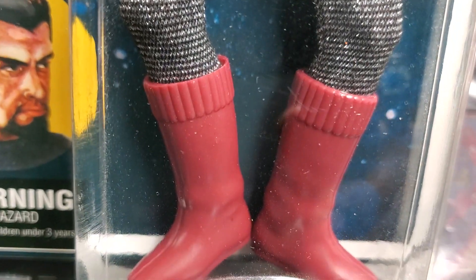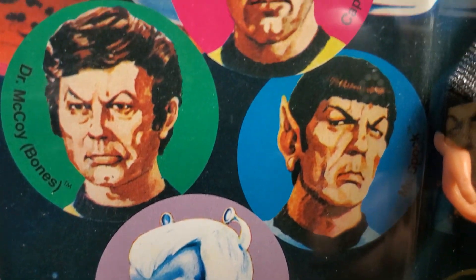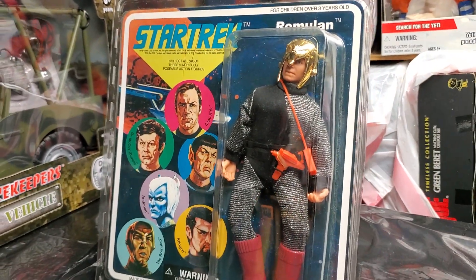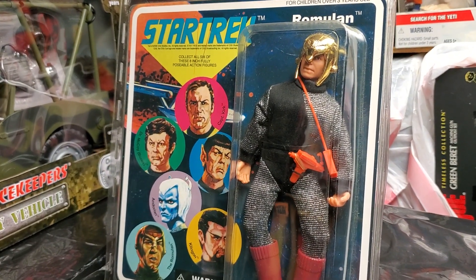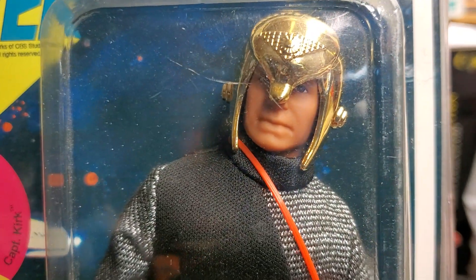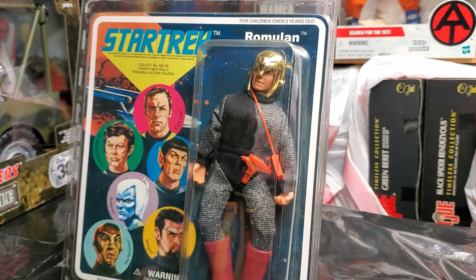Your thoughts, guys? Leave us a comment in the comment section right underneath this video. Do you have all of these figures? I finally have my Romulan now — I'm happy, I'm excited. You know the routine: more fun on the way. God bless, stay safe, and keep collecting.